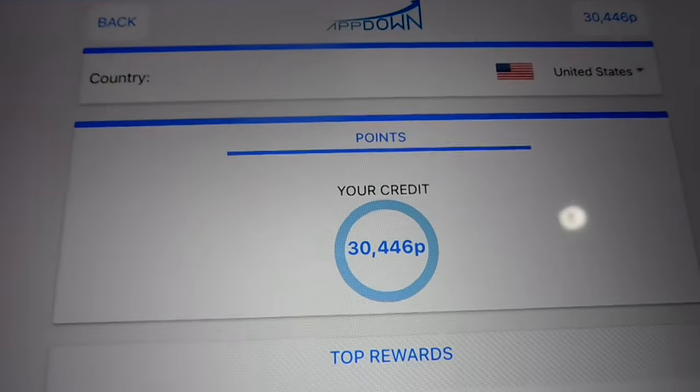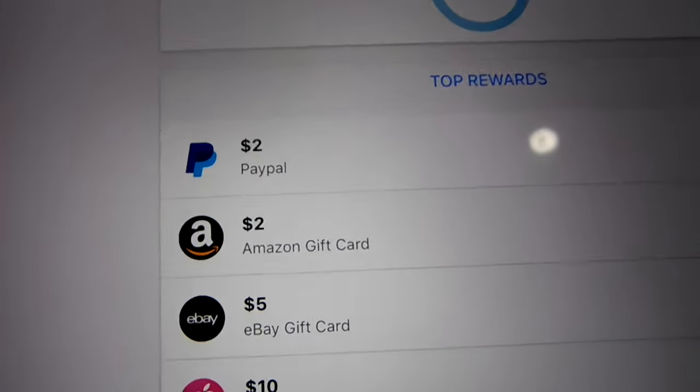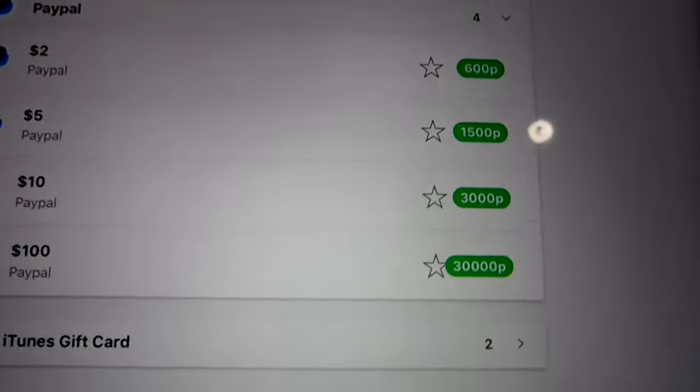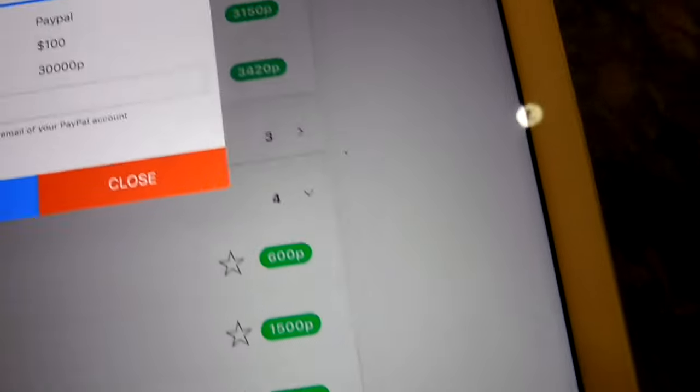Let's go over to the 30,000 point area and pick out a prize. I can do PayPal, Amazon, eBay, iTunes, Google Play, and many other ones. Now I have it highlighted — we're going to do the $100 PayPal release.